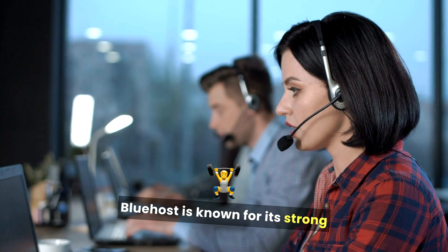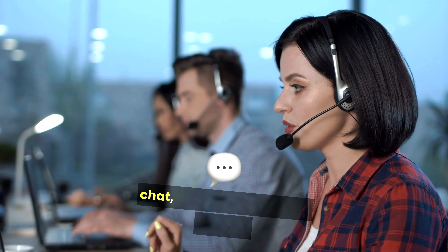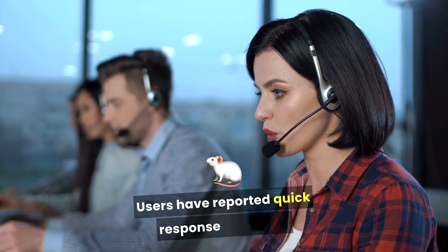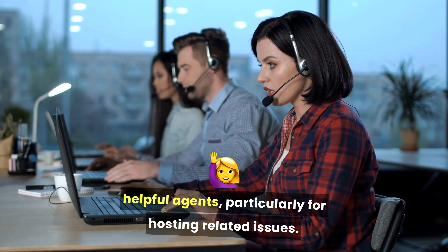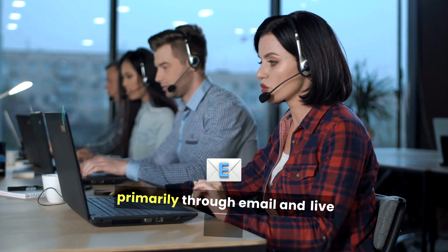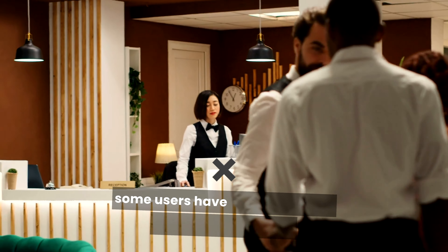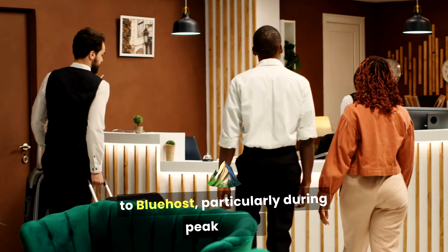Bluehost is known for its strong customer support, offering 24/7 assistance via chat, phone, and ticketing system. Users have reported quick response times and helpful agents, particularly for hosting-related issues. Squarespace also provides 24/7 customer support, primarily through email and live chat. While the support team is knowledgeable and responsive, some users have reported longer wait times compared to Bluehost, particularly during peak hours.